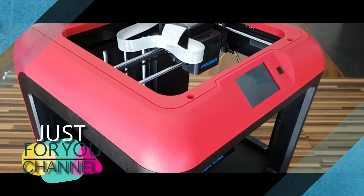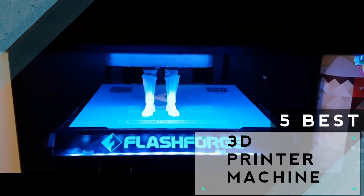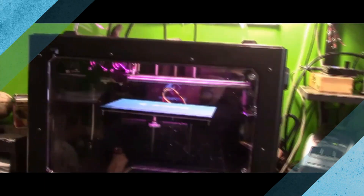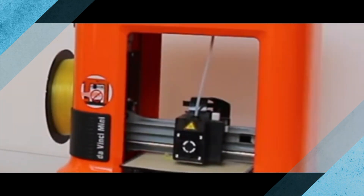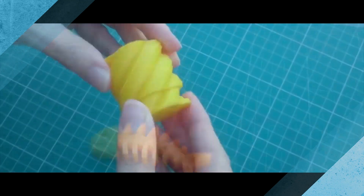Hello friends, welcome to Just For You Channel. Today in this top 5 product listing video, I discuss the top 5 best 3D printer machines in 2018. If you want to turn your imagination into real life, then you should try these. Those are very useful and within your budget. In this video, I also discuss their features and specifications. So let's talk about it.